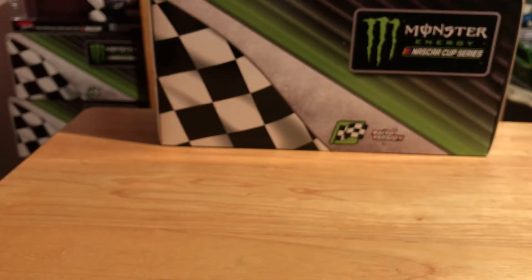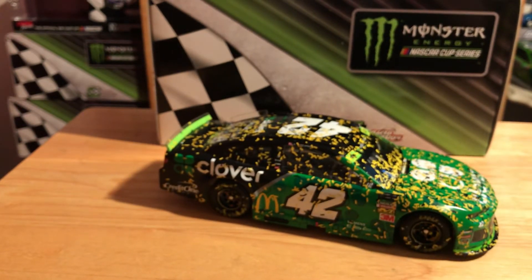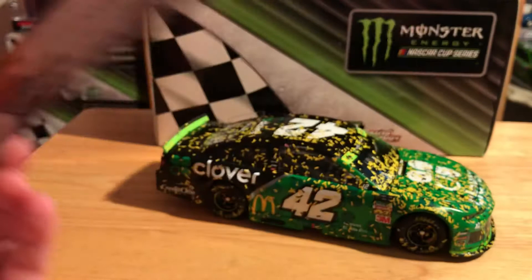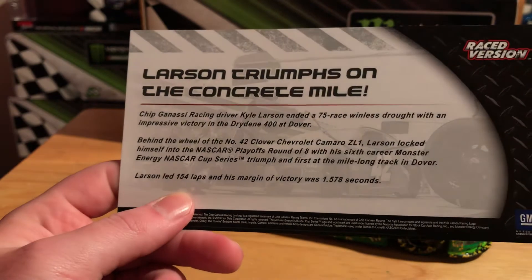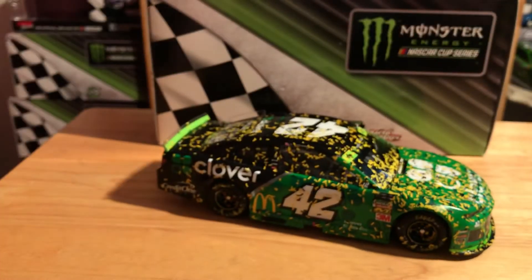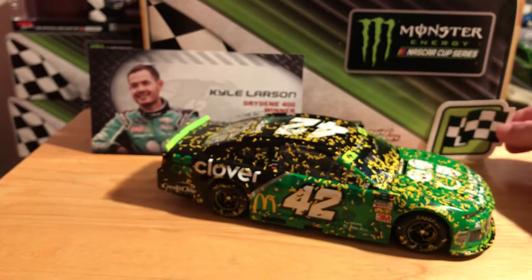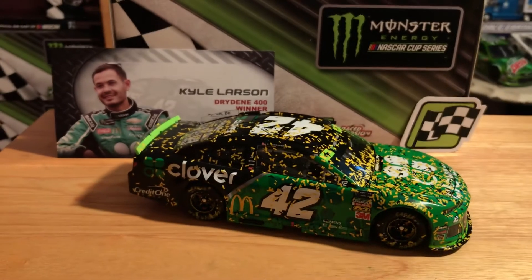I had to get it because this could be Kyle Larson's last win - I hope it's not. We do have our trinkets that came with it. There is the winner card - Kyle Larson, Drydene 400 winner. On the back you have 'Larson Triumphs on the Concrete Mile.' And of course we have our race winner sticker. No confetti - I think they've stopped putting confetti in the race winners. I haven't had one with confetti in a while, which kind of sucks because the confetti always made it really cool.